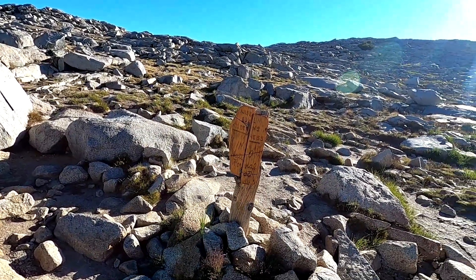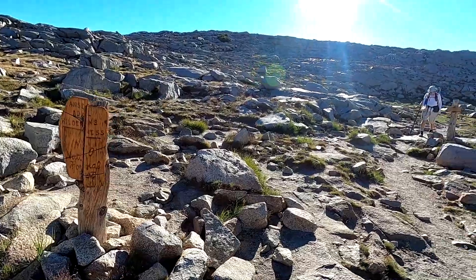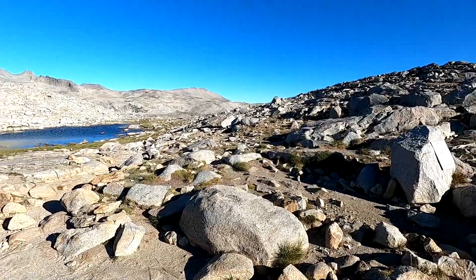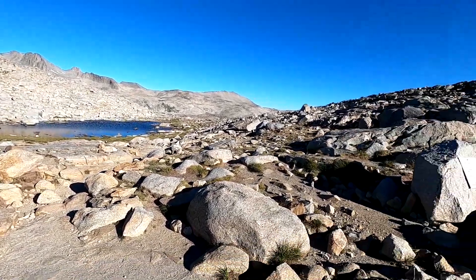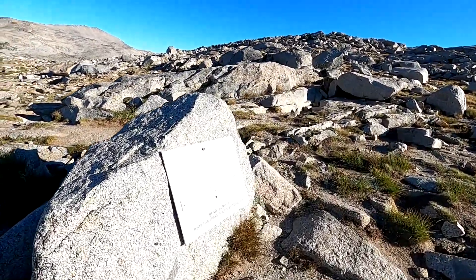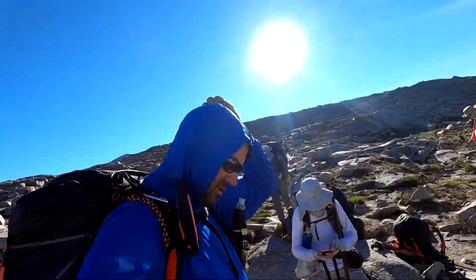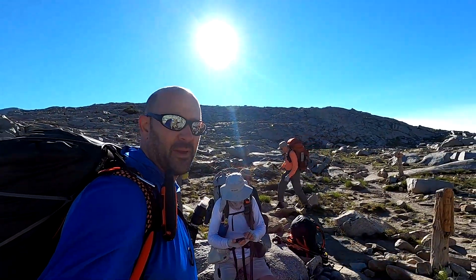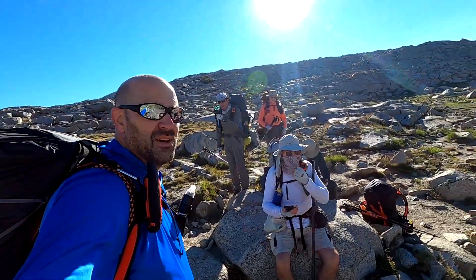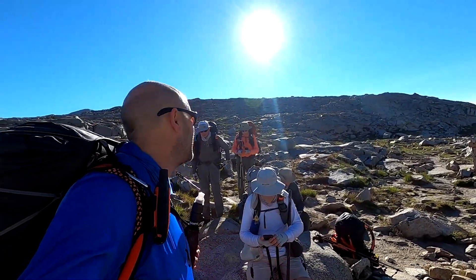That's a sign at the beginning of the boundary of the Ansel Adams Wilderness, which means we're in Yosemite — down that way. Alright, it's the top of Donahue Pass. I think everybody made it. Still breathing. 11,025 feet. Get your picture and I'll take mine.